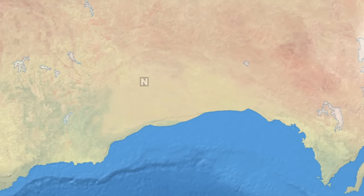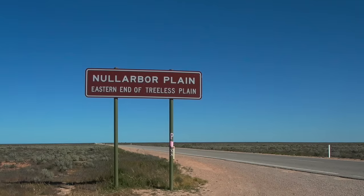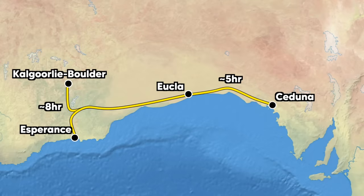This section of the country sits on the Nullarbor Plain and fulfils many of the stereotypes about Outback Australia. It's hot, it's dusty, there are barely any trees, and very few people live here. It's at least a five-hour drive in either direction to the nearest small town of at least a thousand people.